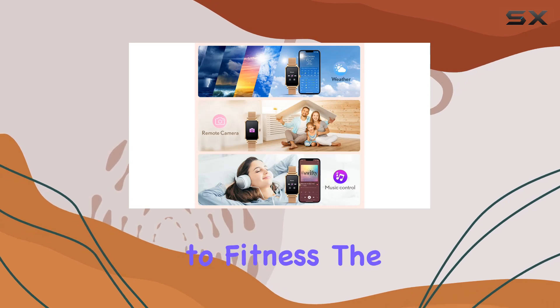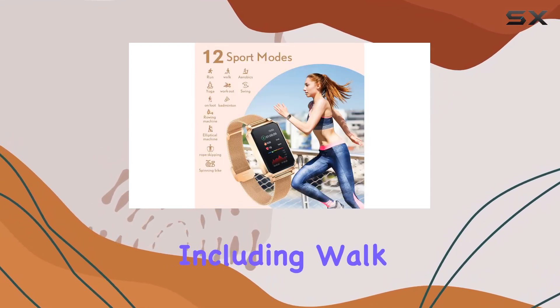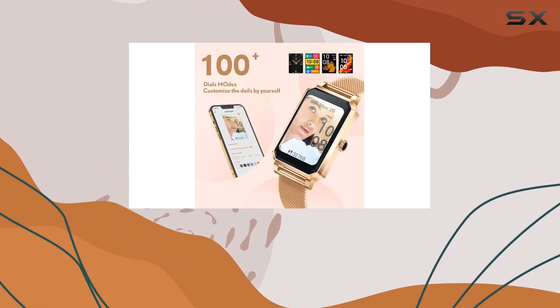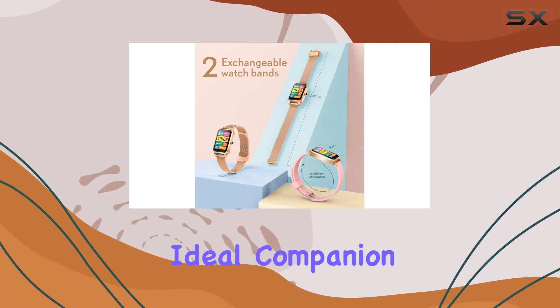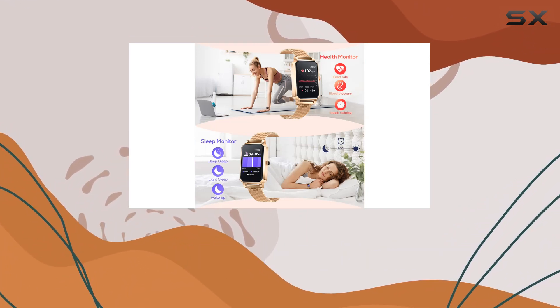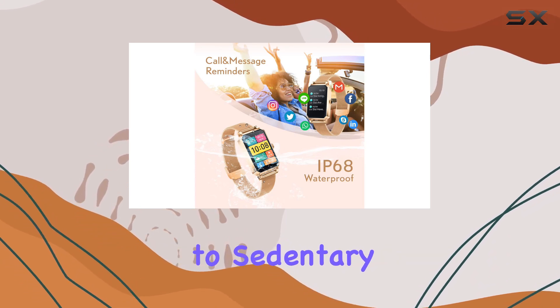When it comes to fitness, the watch doesn't disappoint, with 12 sport modes including walk, run, yoga, and hiking. It ensures accurate tracking of steps, distance, and calories burned. The IP68 waterproof rating makes it an ideal companion for various activities, even swimming.